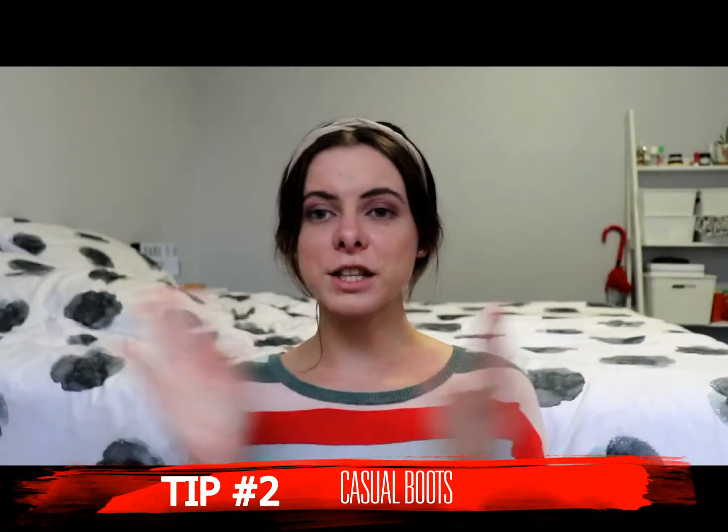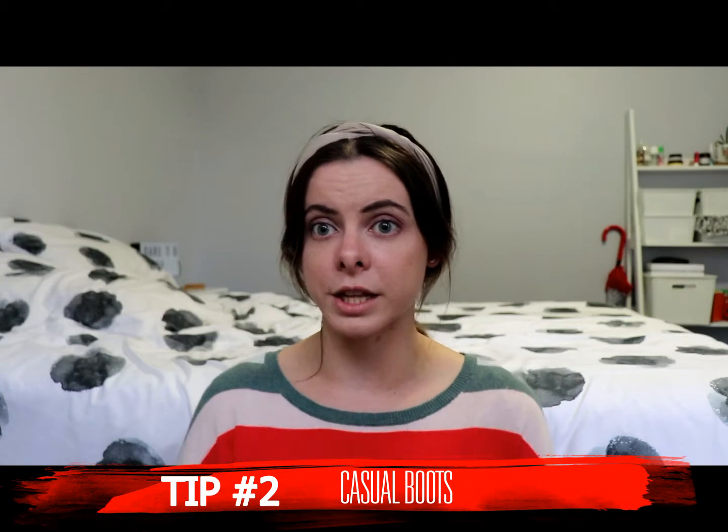Alright, tip number 2: find some really cute but casual boots that you can dress up. I bought some because I don't have many boots — I don't usually buy them for winter because the other three seasons in Australia are all pretty much warm. Winter's the only one where it actually really gets cold. Autumn and spring sort of depend — you can have cooler days but they're mainly warm, and obviously summer is going to be really hot.